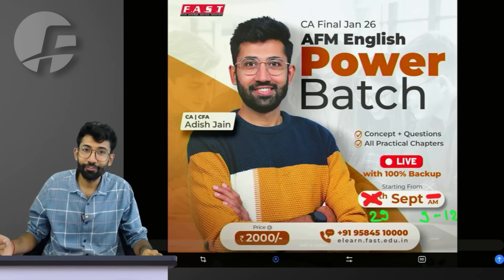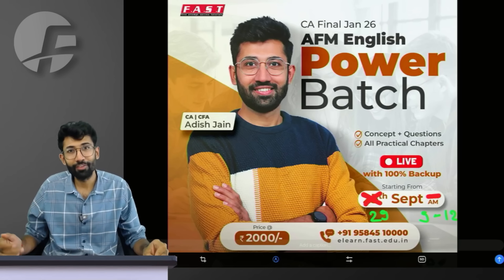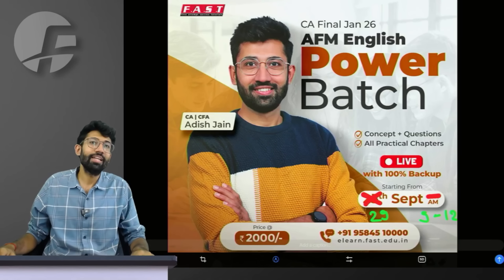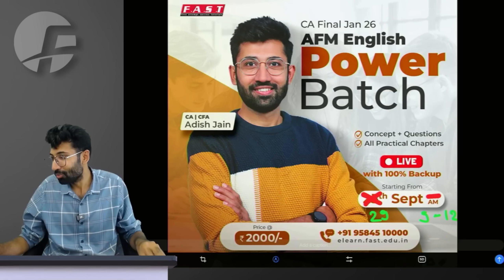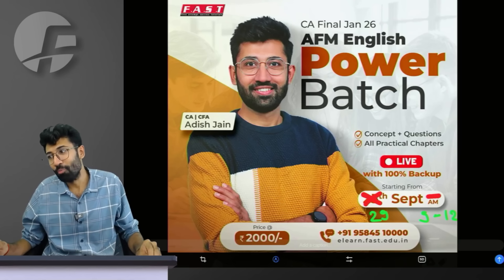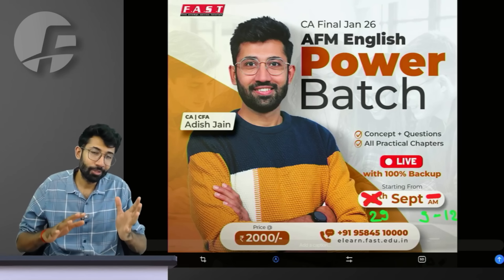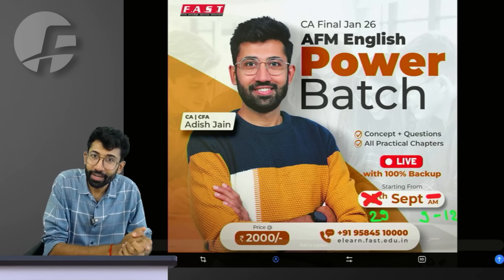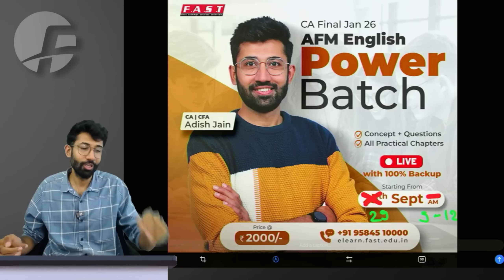For example, 25 more or less lectures in total, because 25 lectures into 3 hours is 75 hours. It will start on 29th of September, which is a Monday. The timing will be 9 a.m. till 12. The same thing is also available in the form of recording. Even if you choose live, 100% backup is available — if you miss any lecture, it will be available to you.